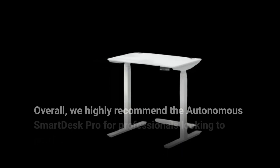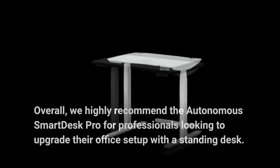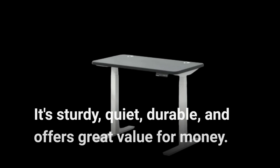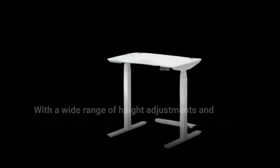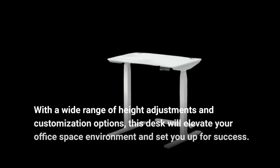Overall, we highly recommend the Autonomous Smart Desk Pro for professionals looking to upgrade their office setup with a standing desk. It's sturdy, quiet, durable, and offers great value for money. With a wide range of height adjustments and customization options, this desk will elevate your office space environment and set you up for success.